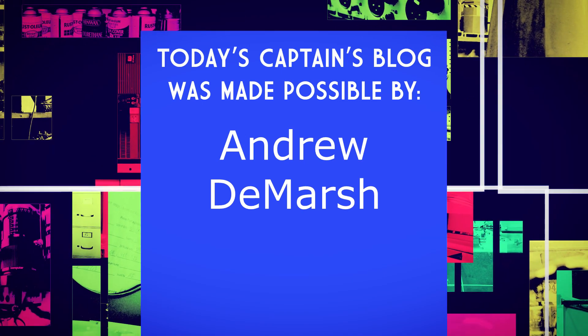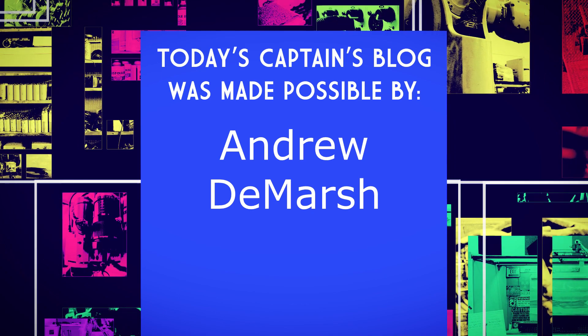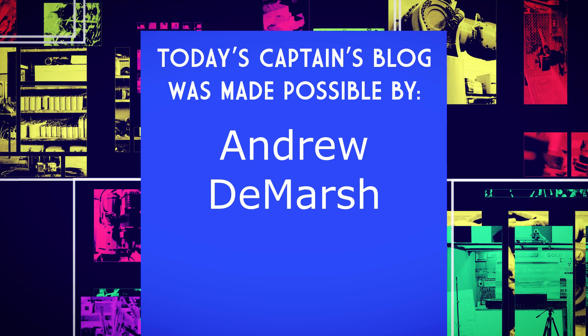Today's Captain's Blog is made possible entirely by a grant from Andrew DeMarche. Thank you, sir, for helping out and being a part of the insanity here.